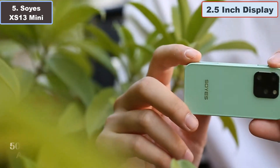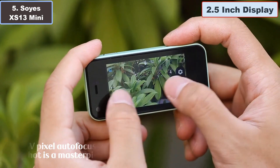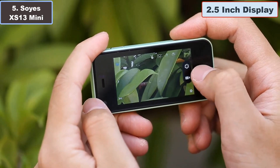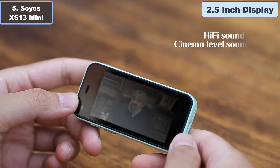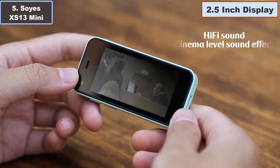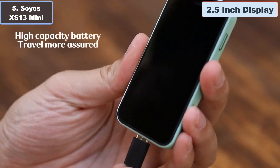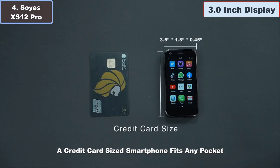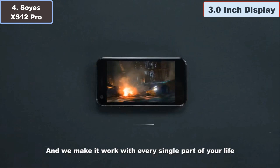Whether you are seeking a backup phone, a gift for a child, or a unique addition to your collection, the SOYES XS13 Mini 2.5-inch smartphone delivers in style. Number four: SOYES XS12 Pro 4G 3-inch smartphone — why it is the best small smartphone.